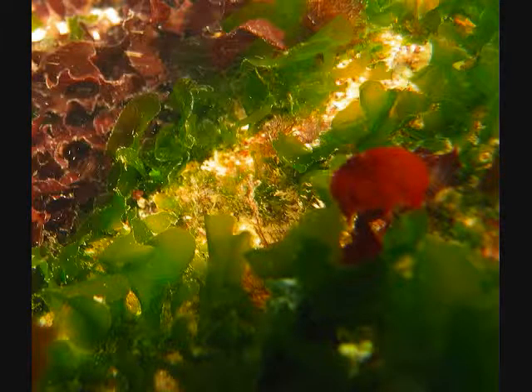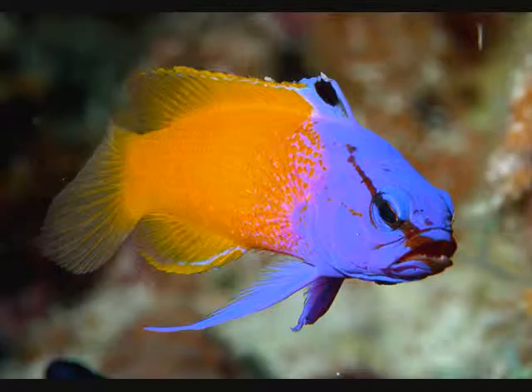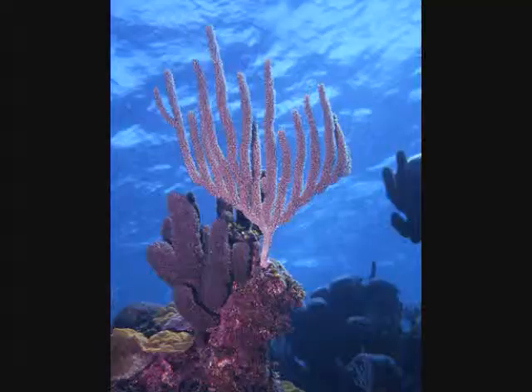The food web of this ecosystem is based almost entirely on algae and plankton. The coral, crabs, and small fish feed on the algae and plankton. The rainbow parrotfish eats the coral itself.